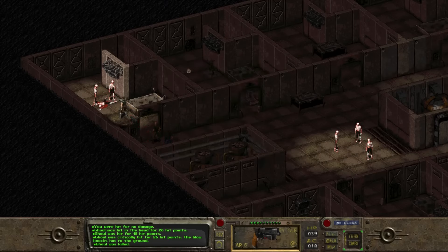So, without further ado, here are, in my opinion, the most terrifying vaults of the Fallout universe.